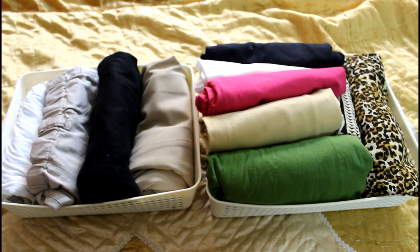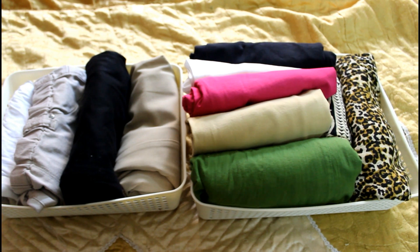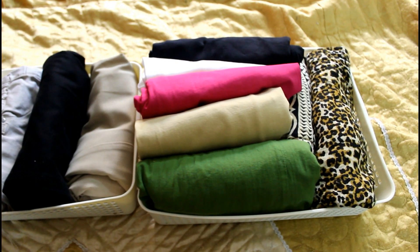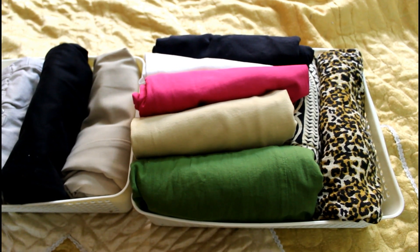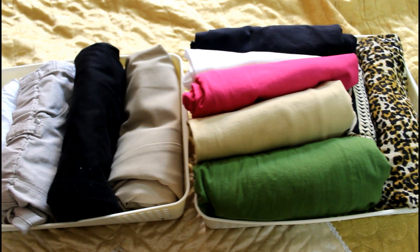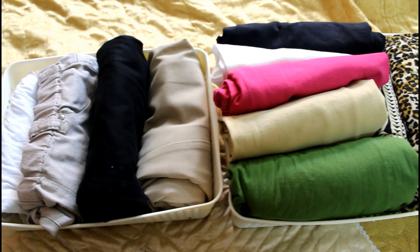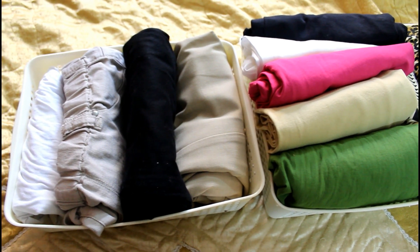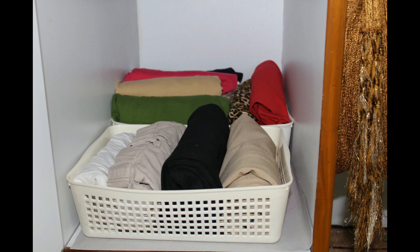Next comes the bottom wear section. I have folded all my pants, skirts and palazzos in the KonMari method of folding and organized them in a filing system. I cannot tell you how happy I am after adopting this method. This helps me to see all that I have at a single glance. You should all try this method to understand why I am so happy about it.